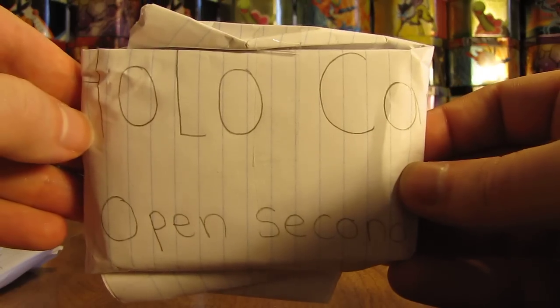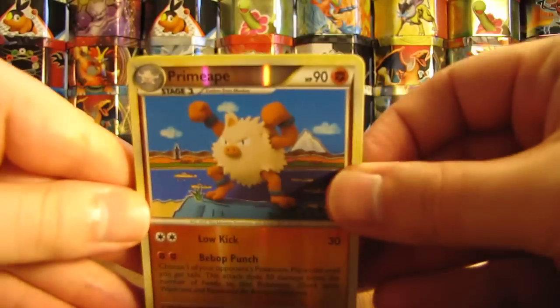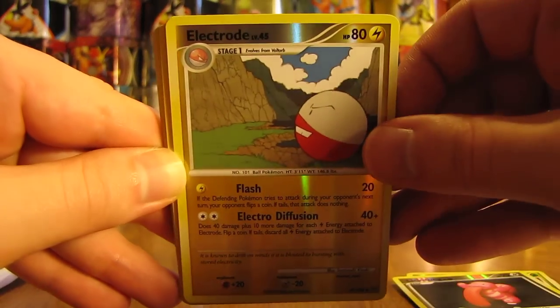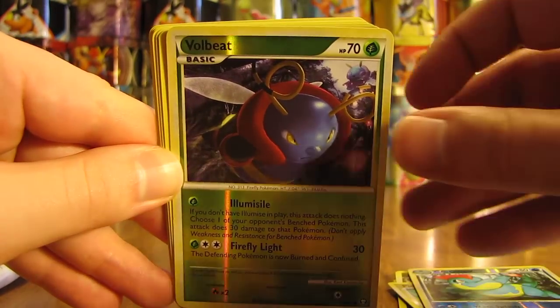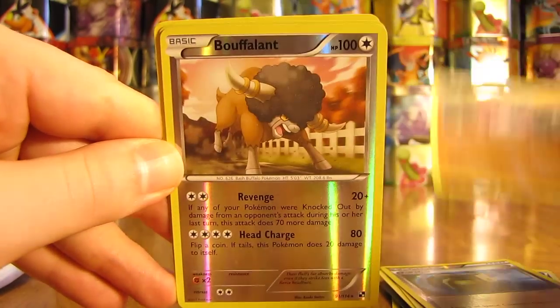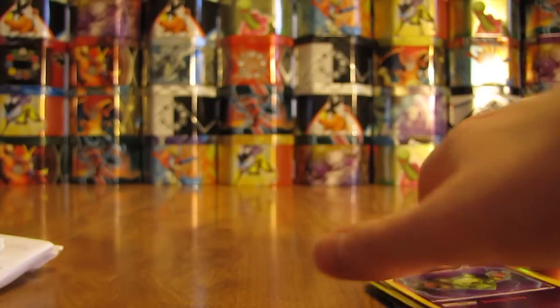Now we're on to the one that says holo cards open second. There's room on the top to cut. Pulling the cards out — looks like there's some reverse holos right on top. There's Primeape, which is a rare reverse holo from the HeartGold SoulSilver series set, Grovyle, Lickitung, Electrode, Pichu, Zebstrika, Krokorok, Volbeat, Oshawott, Crobat, Full Heel, Crocodile — oh, I like that card — Bouffalant, Hoppip, and a Rayquaza-like card. Some good cards there as well, a mixture of rarities again.